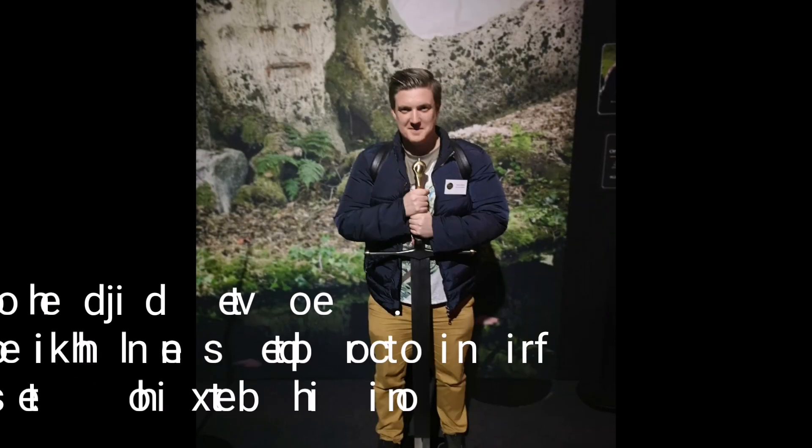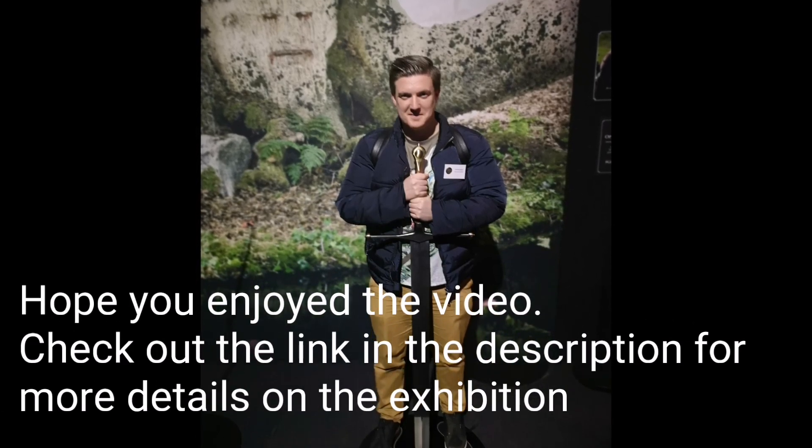It's got some exclusive exhibits that are just for Belfast, and I'm definitely going to recommend coming until September. There's something here everyone can experience. Please do check it out.